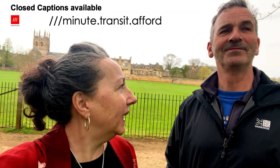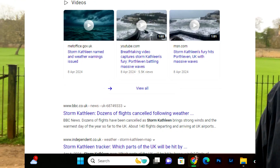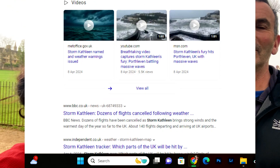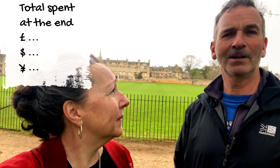Good morning from Oxford. It's quite blowy — we've got Storm Kathleen blowing her way into the country. Same drill as always: we'll share with you what we spend today, which will be as little as possible. Hopefully a couple of little tricks to save you a little bit of money.